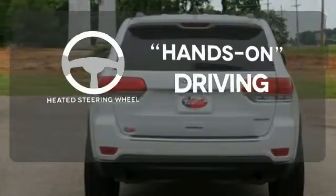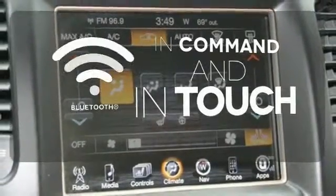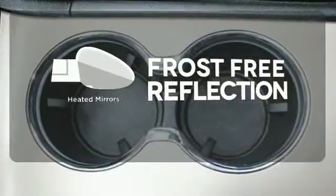You'll want to keep both hands on the heated steering wheel. Keep your hands on the wheel and eyes on the road with the Bluetooth. Say goodbye to the frost and never leave your car with the heated mirrors.